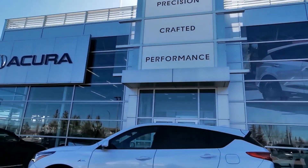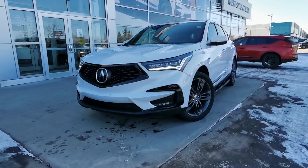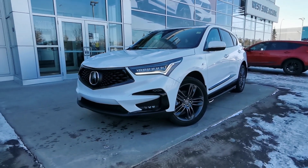This 2020 Acura RDX is fresh to the lot and it won't stick around for long. It's white on red, the A-Spec trim level, and it has a clean Carfax.